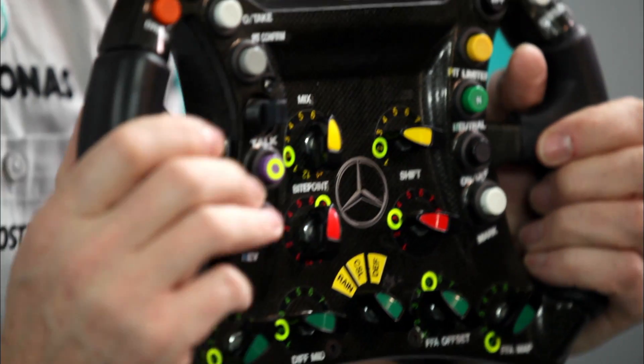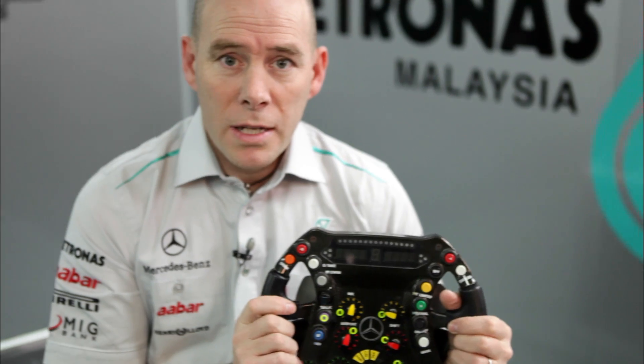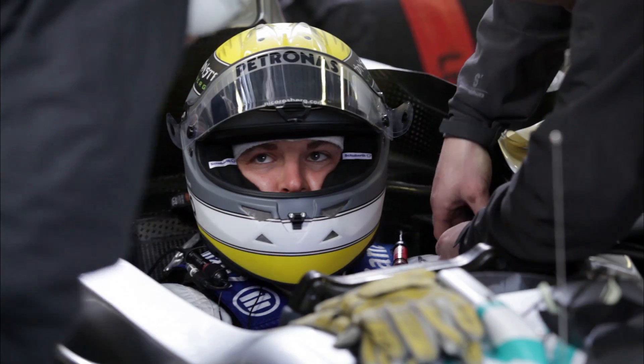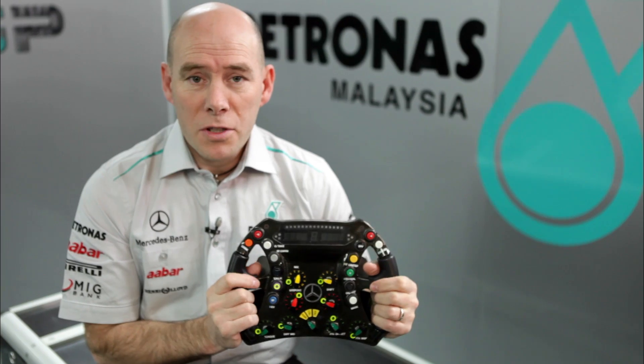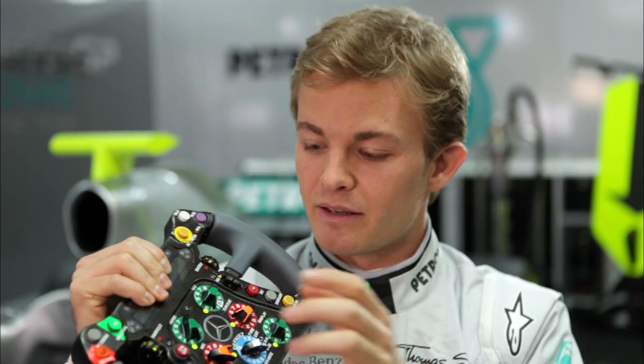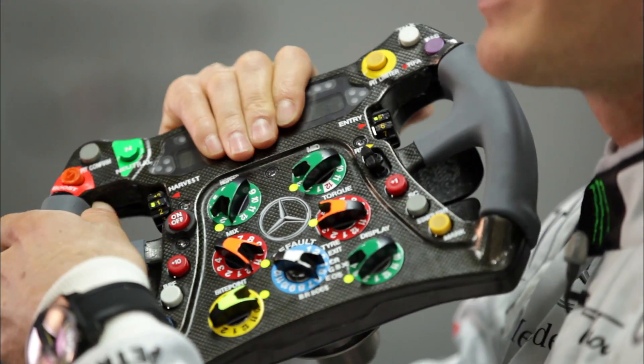These grips are specially designed for each driver so that they're nice and comfortable. Over the course of 70 laps with heavy steering, it's not uncommon for drivers to get blisters if their steering wheels really aren't comfortable. So in effect, I can leave my hands on the steering wheel at all times and never have to grip in different positions, and that just helps massively for concentration.